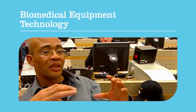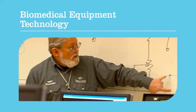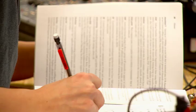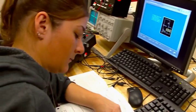Medical treatment and diagnosis rely on the use of dependable equipment. With Dakota County Technical College's Biomedical Equipment Technology Program, you learn to maintain the life support equipment that is critical to patient care.